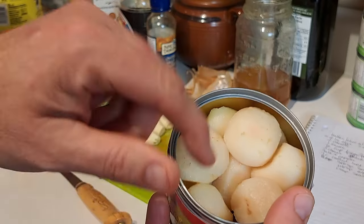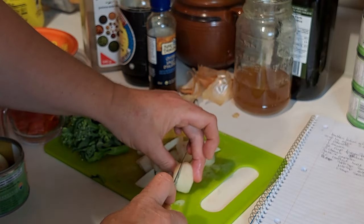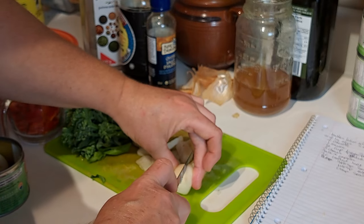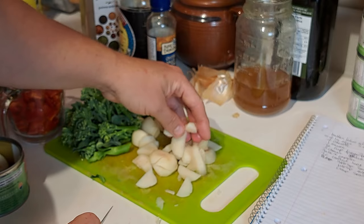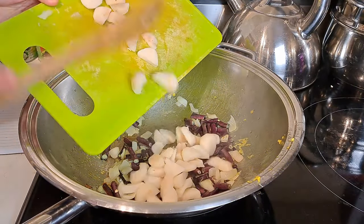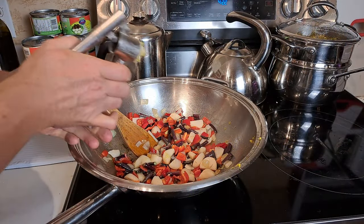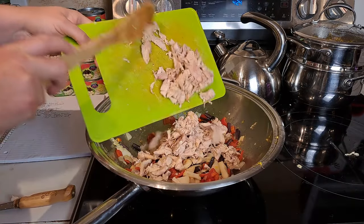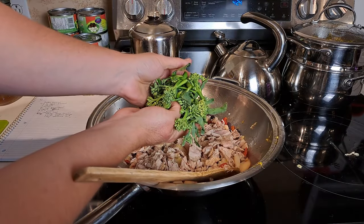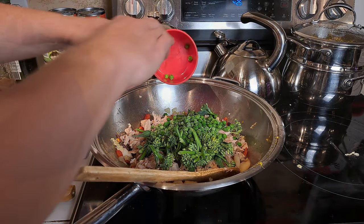Now we're going to open the water chestnuts — I've already done that — and slice them a bit smaller than they come in the can. Then in they go along with the peppers. I'm putting four cloves of garlic through the press, then adding our meat, broccoli, and peas. We'll put the lid on the wok and let it steam and get warm while we mix up the sauce.